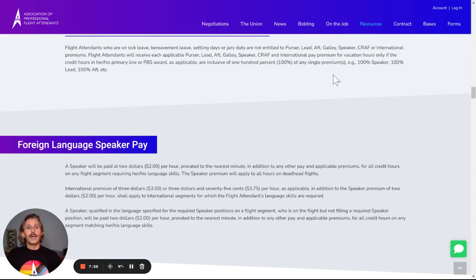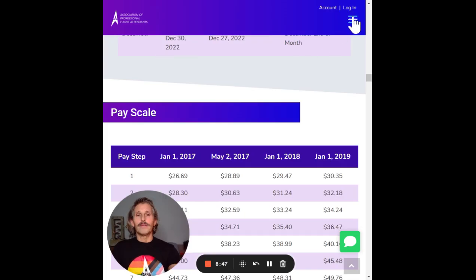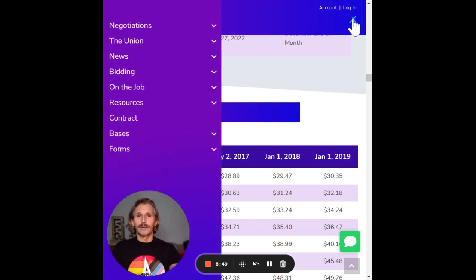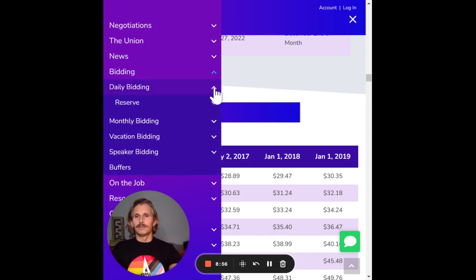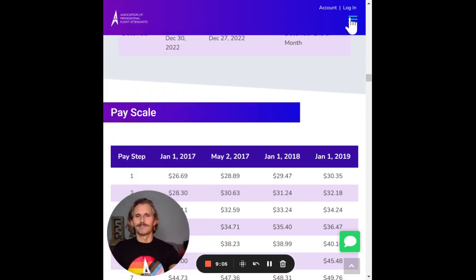One final thing to point out: we did design this site with a mobile-first philosophy. We know that most people are going to be looking at this on their mobile devices. If we reduce the screen size a little bit, you'll see that everything responds accordingly. If you click on the hamburger menu, we have a new mobile menu here on the side — it's the same menu. All of those features that we went through up at the top are now over here on the side. I hope you enjoy the new APFA.org.